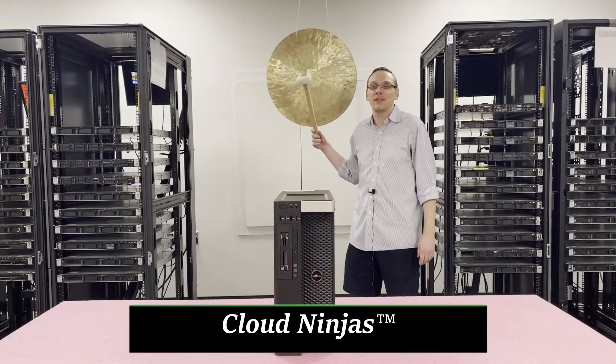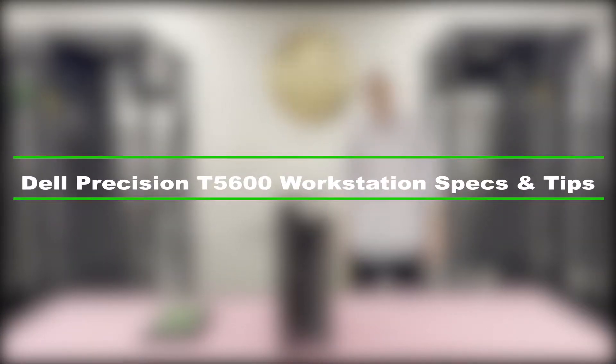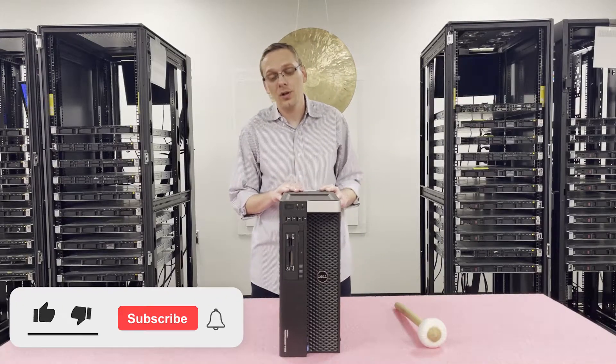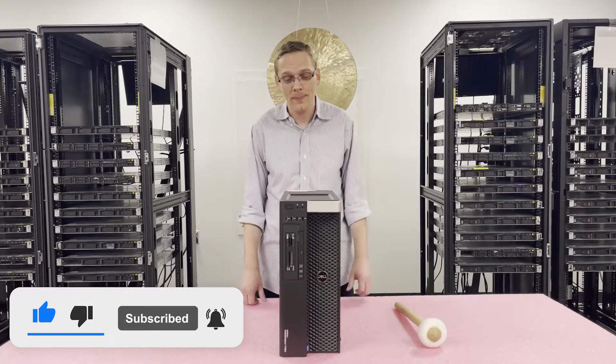Hi, I'm Scott Flowers with Cloud Ninjas. Today we're here to talk about Dell Precision T5600 Workstation Memory Upgrade Kits and how to properly load the system. Thanks for stopping by today to learn a little bit more about the Dell Precision T5600 Workstation. Do us a favor and click the like and smash that subscribe if you find anything useful here today. Let's get started.